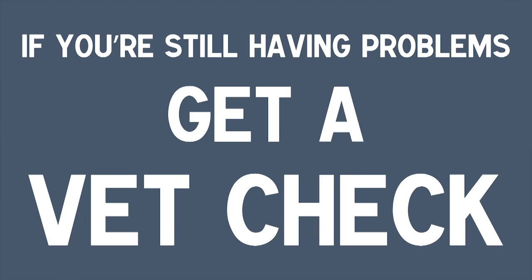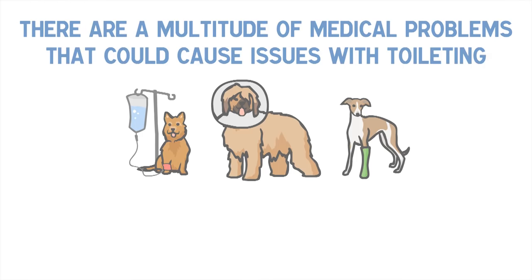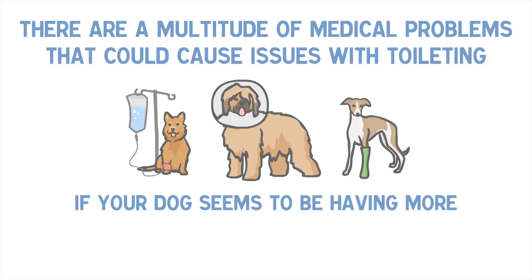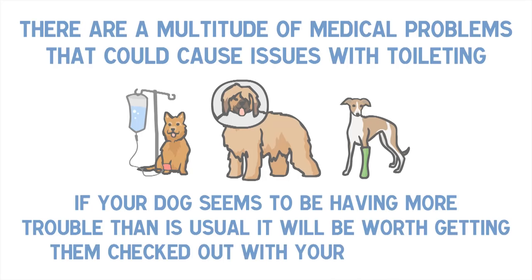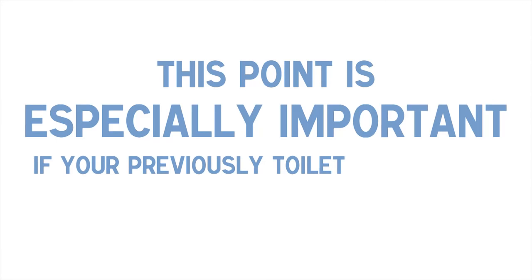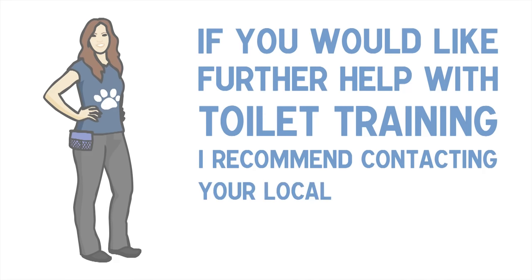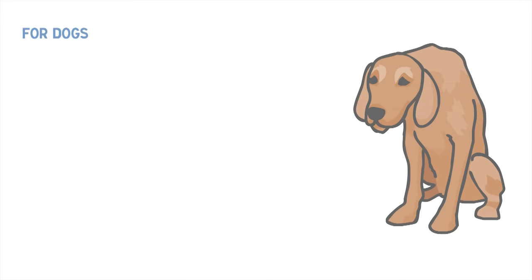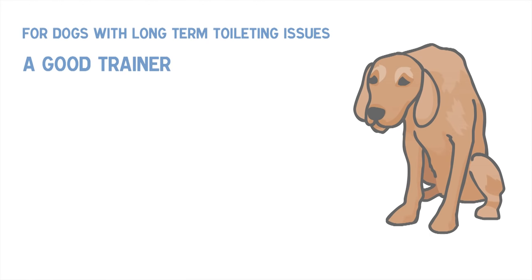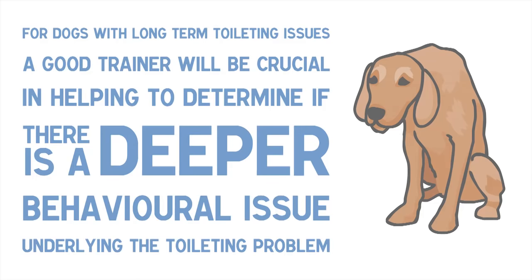Tip 7: If you're still having problems, get a vet check. There are a multitude of medical problems that could cause issues with toileting. If your dog seems to be having more trouble than is usual, it will be worth getting them checked out with your veterinarian. This point is especially important if your previously toilet trained dog starts to relapse. If you would like further help with toilet training, I recommend contacting your local professional dog trainer. For dogs with long-term toileting issues, a good trainer will be crucial in helping to determine if there is a deeper behavioural issue underlying the toileting problem.